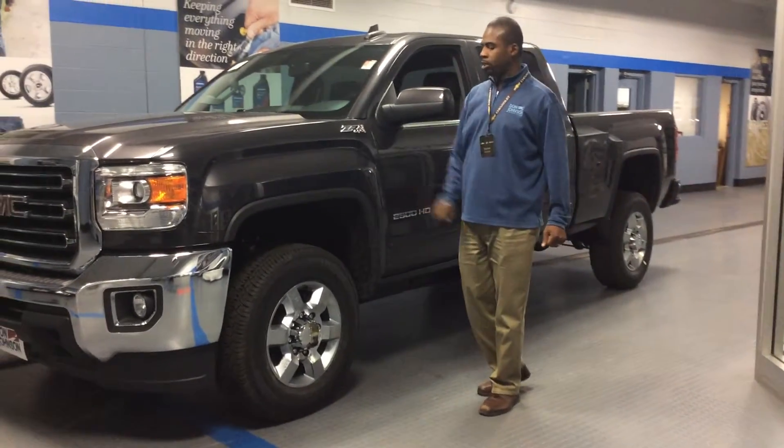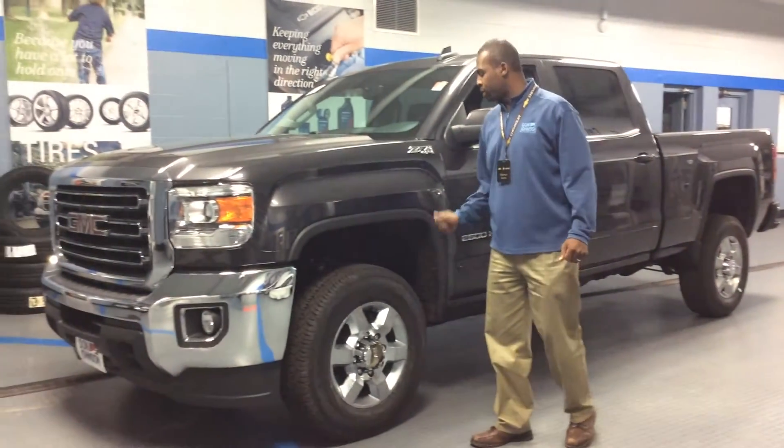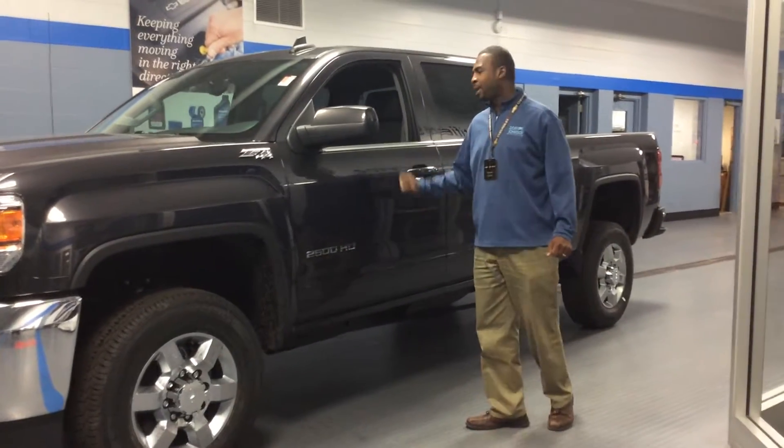It is a Z71, so it is set up for off-road. It does come with a 6.0 and a 6-speed automatic transmission. The color on this truck is iridium metallic.